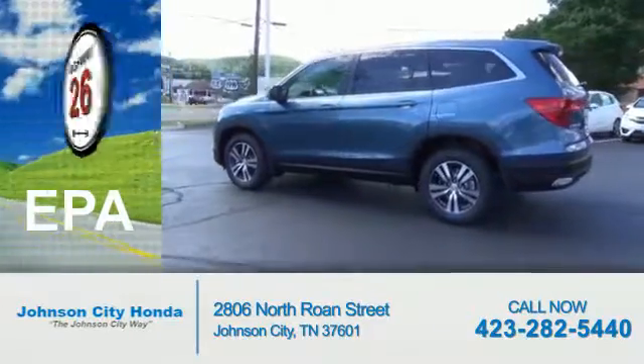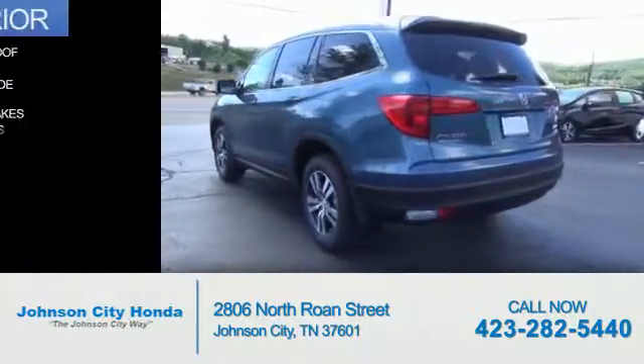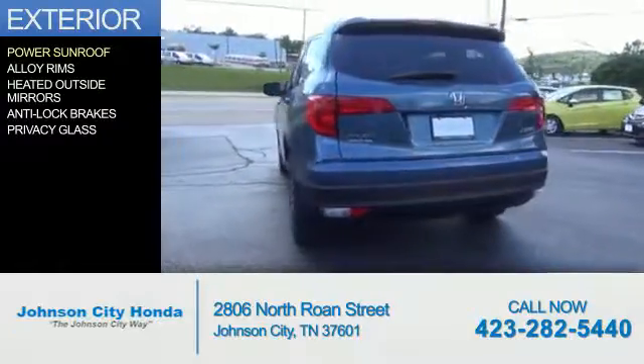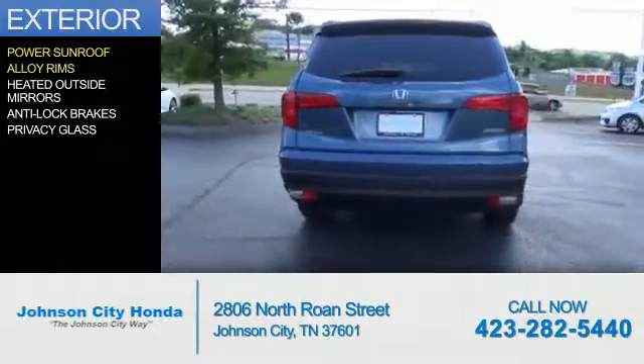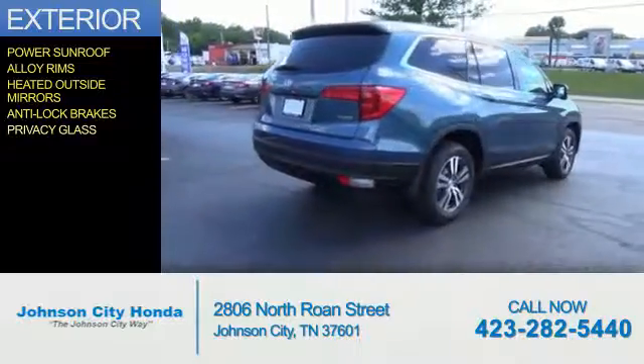Great fuel efficiency saves you money by requiring fewer trips to the gas station. The features include a power sunroof, alloy rims, heated outside mirrors, anti-lock brakes, and privacy glass.